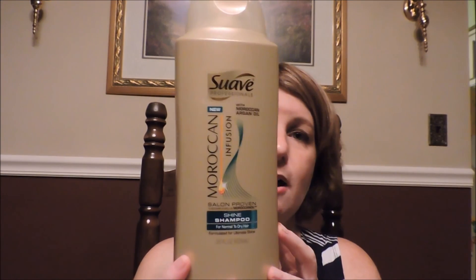Hey everyone, welcome back to my channel. Thanks for stopping in. Today's video is going to be my empties video. I'm going to try and do this really fast because my parents are coming back home. This will be my third try doing this video, so let's see if we can get through it. First item in my empties box is my Suave shampoo.